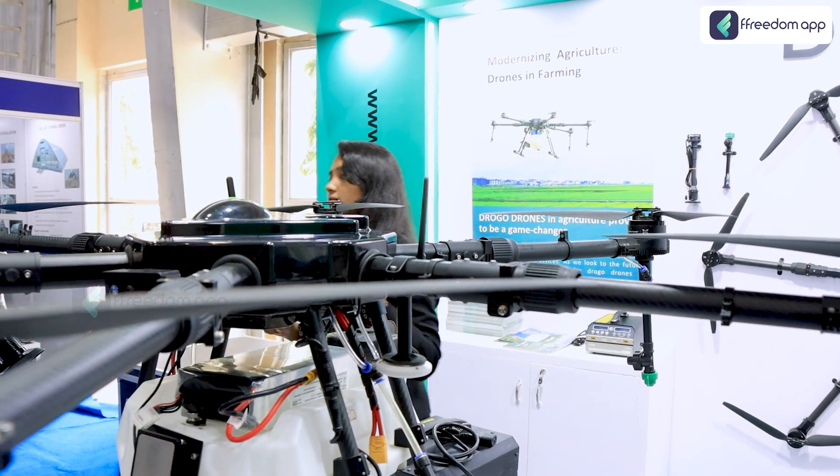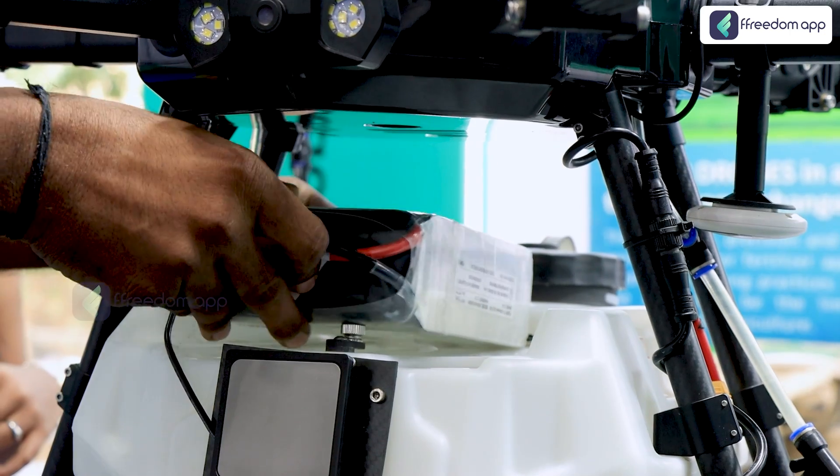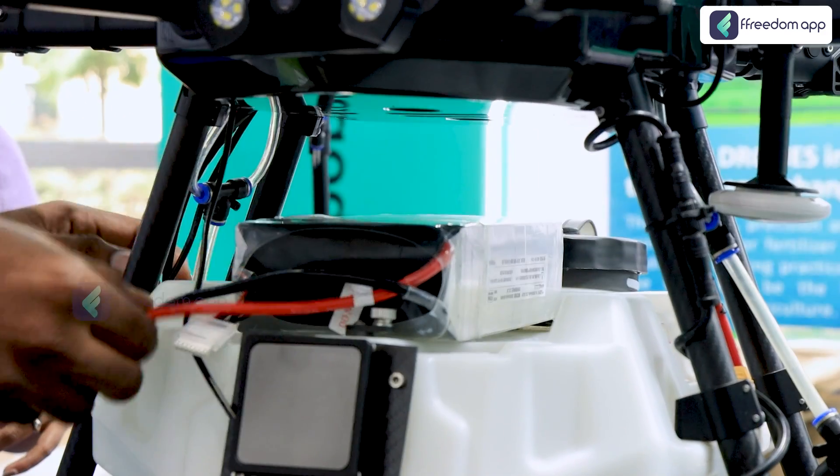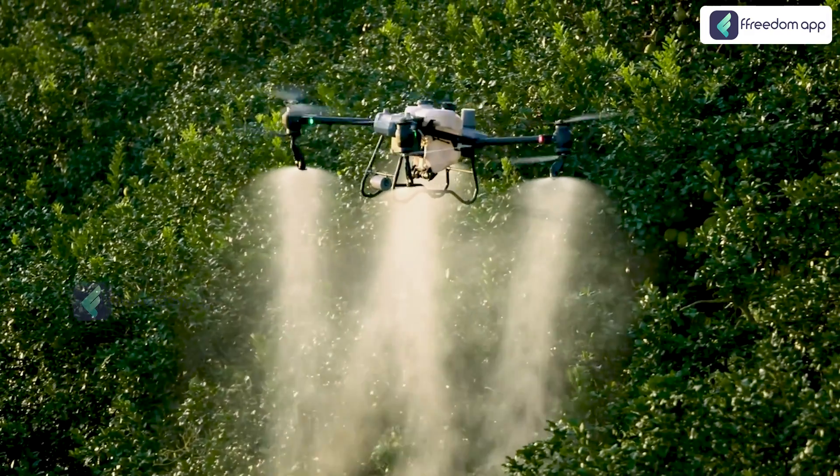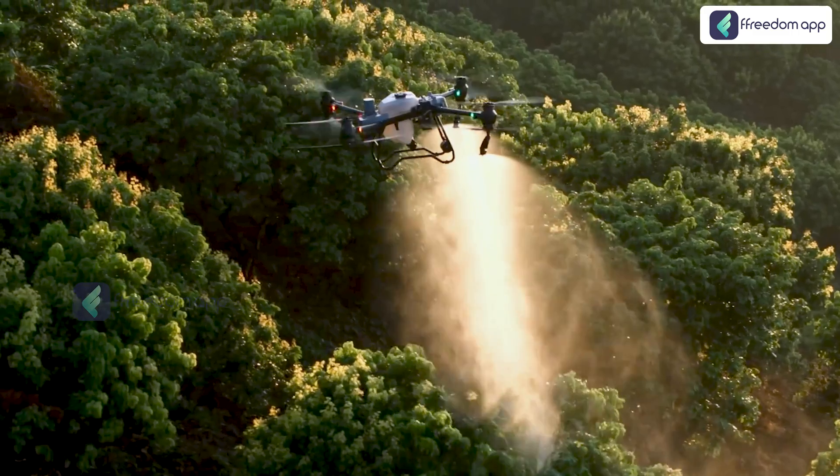There are a lot of companies working in the agriculture sector. The major USP of this drone comes down to three things. First is battery size — while the industry standard is 16,000 to 20,000 mAh, Drogo drones give a 30,000 mAh battery, enabling around five acres of spraying per charge cycle. Second is the K++ flight controller, which is highly stable and can be operated easily in outdoor agricultural conditions. Third is the centrifugal nozzles, and the way the drone is constructed makes it suitable for field crops, row crops, and plantation crops like big trees.